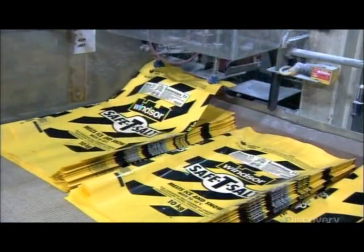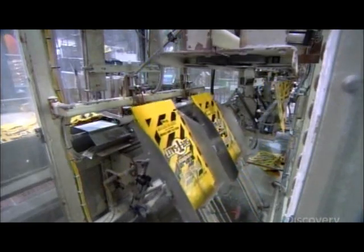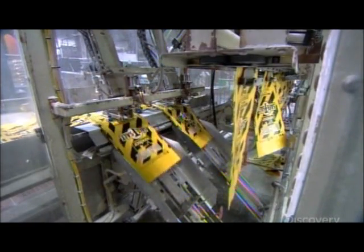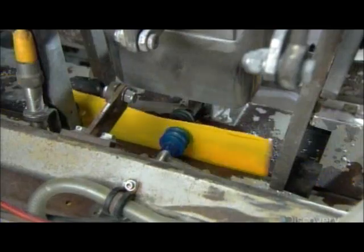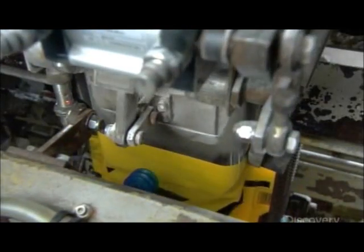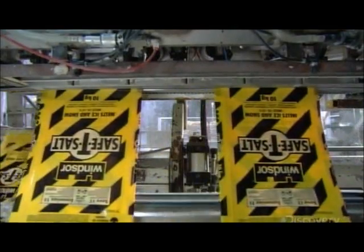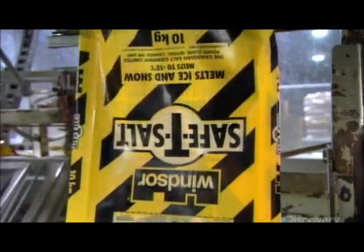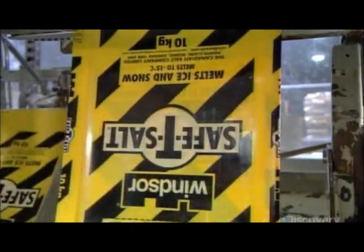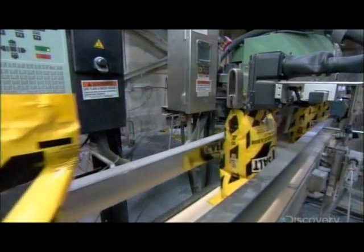Individual consumers, of course, buy de-icing salt by the bag. In the packaging department, automated trays relay plastic bags to grippers overhead and the system moves them forward. Suctioning robot arms pry each bag open, a puff of air further inflates the bag, while a nozzle pipes measured amounts of de-icing salt into the bag. Once the bag is full, the system moves it forward and not a grain of salt is spilled. Finally, a heat sealer melts the plastic to close the package.